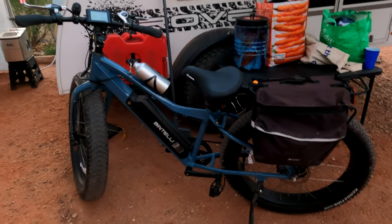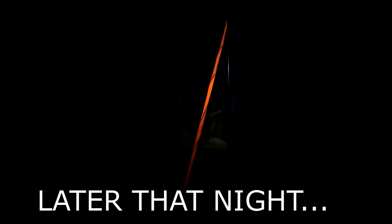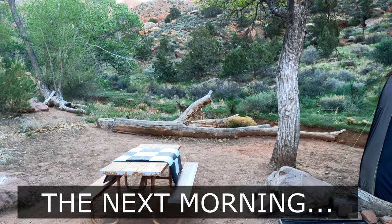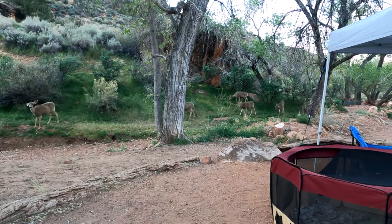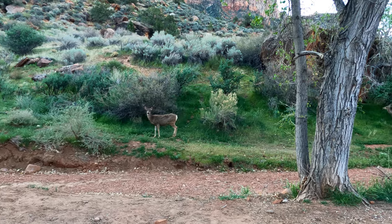It looks like there are some bike trails beside that main road. There's a big deer out — step over here. Check this out: one, two, three, four, five, six deer in our campsite. Look at this!